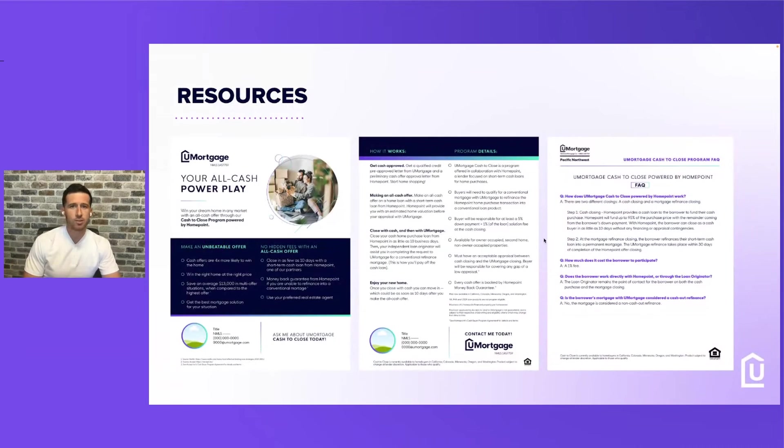We have some great resources already made for you guys. Go out and earn business — get your real estate partners involved and tell them about this program. It's absolutely amazing for their buyers to not worry about contingencies. They can go in and make a cash offer and then we help them on the refinance right after. For real estate agents, it's pretty awesome to have three great partners willing to help their clients buy a house in cash. Cash is king.